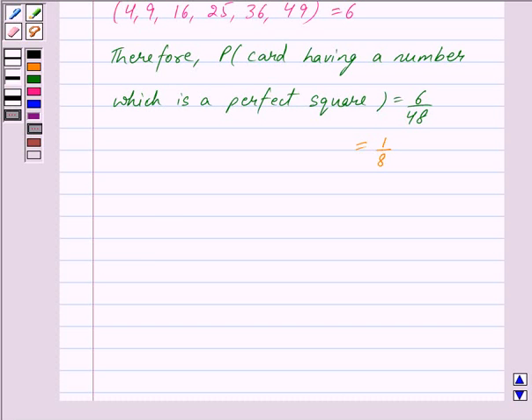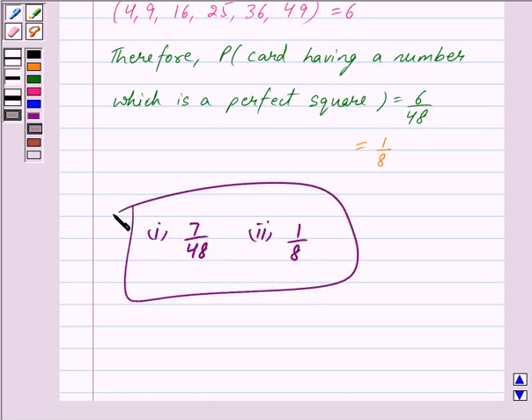So we have got the answer for the first part as 7 upon 48, and the answer for the second part as 1 upon 8. Hope you have understood the solution. Bye and take care.